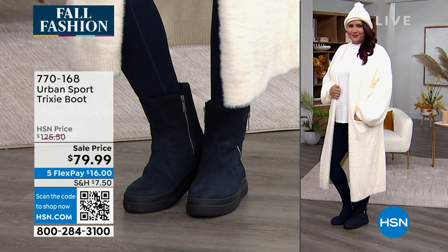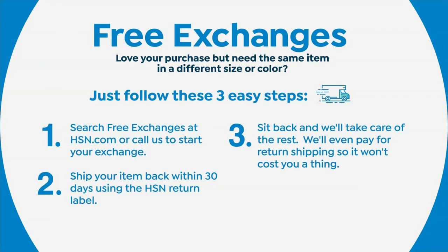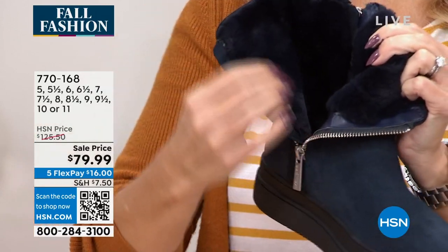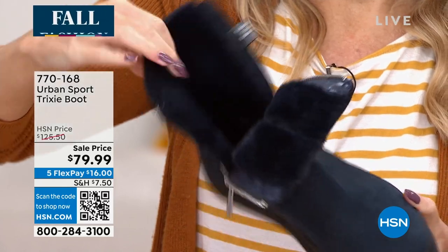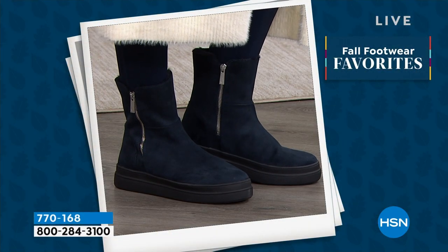If you buy a size and it's wrong, or a color you decide you don't want, we'll exchange them within 30 days for free. If you bought a six and actually needed a seven, we'll do the exchange. If you bought the navy and you want the tan, we'll do the exchange. Starting at size five going to eleven, we have whole and half sizes. This is a pretty true-to-size boot. Once you get it, that plush fur inside might be a little snug when you first put your foot in, but it will form to your foot as you wear it more. That fur goes all the way from the toe to the top, so you get warmth and cushion throughout the foot.